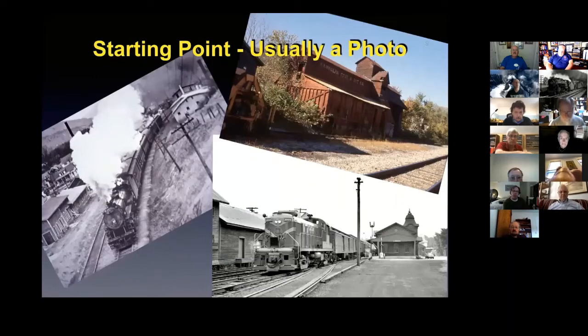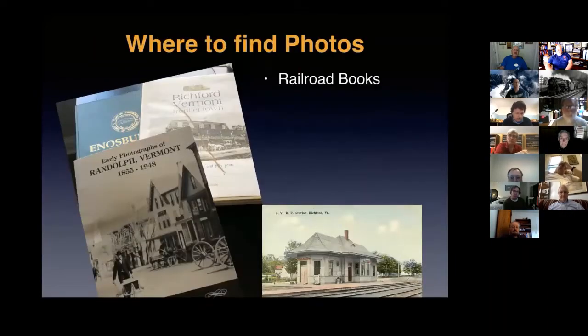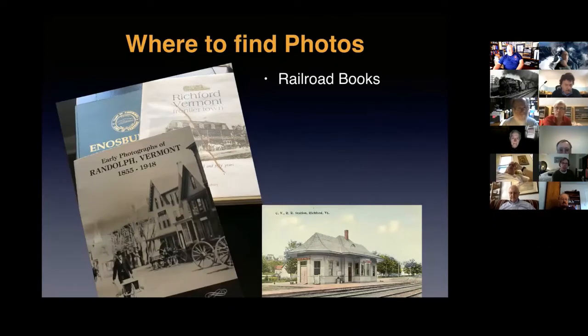No matter what I'm doing as far as researching a building, the first thing I usually start with is a photo. There are great sources: obviously railroad books, Morning Sun books, hundreds of railroad books published over the years. Postcards are a great source of information on buildings, especially pre-1900, but I would not take the coloration on vintage postcards too literally — very often it's more an expression of the artist's imagination than what was actually there.